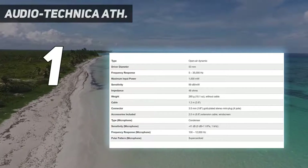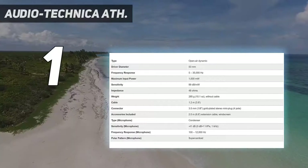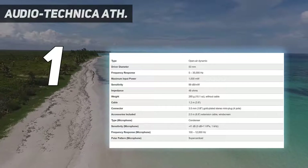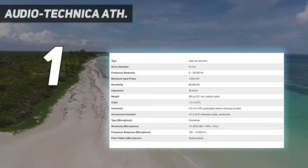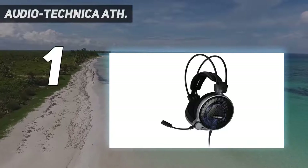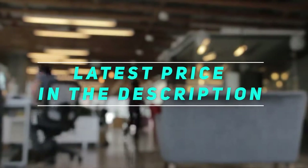In order to maintain greater control, the ATH ADG-1X comes with a multipurpose microphone. In quiet environments, these headphones will let you hear every detail of your game and audiobook. The microphone is also bendable for optimal performance. Check out the video description for the latest price and more information.